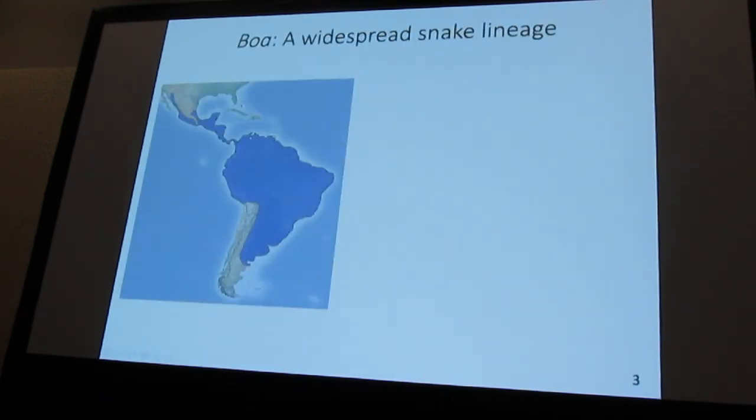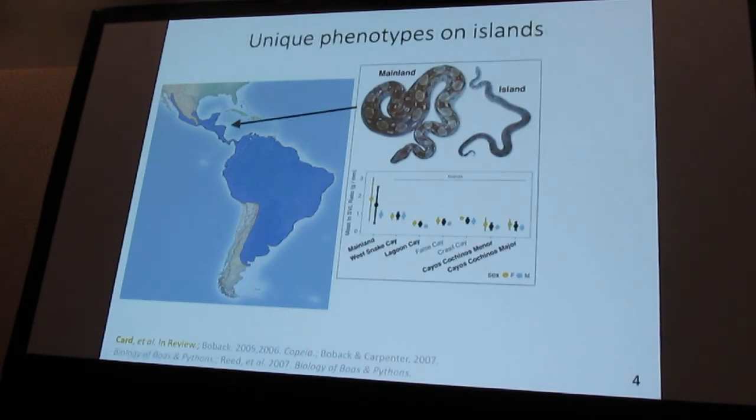Today I'm going to talk to you about convergent evolution in a new group of organisms — that of a widespread New World snake genus, Boa. Boa is pretty well known to the general public, but when you go to Central America in places like Belize and Honduras and get out to these near-offshore islands, you find that the boas on these islands tend to be significantly reduced in overall body size, as indicated here.